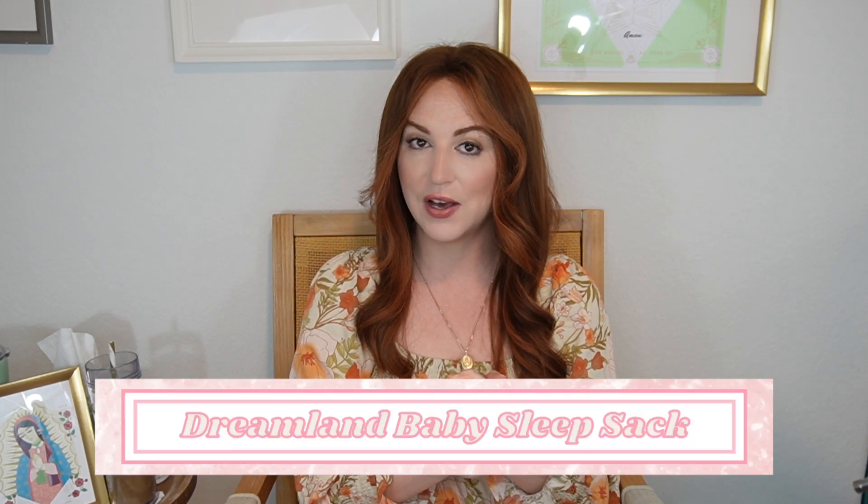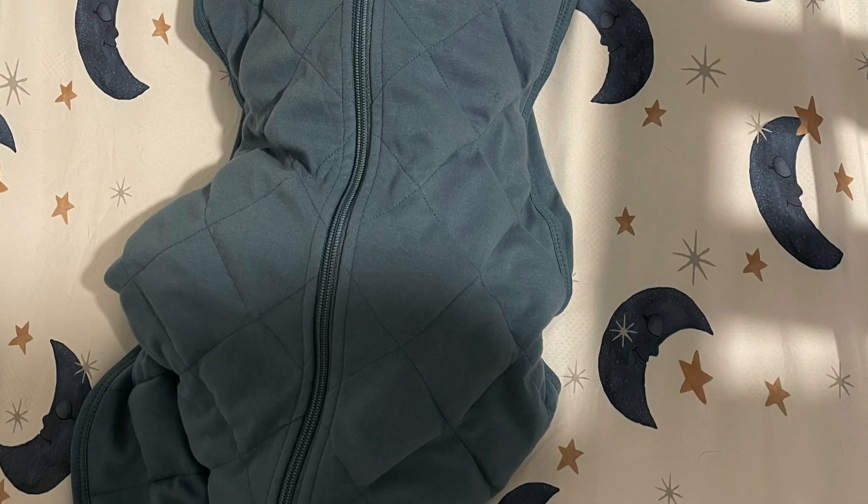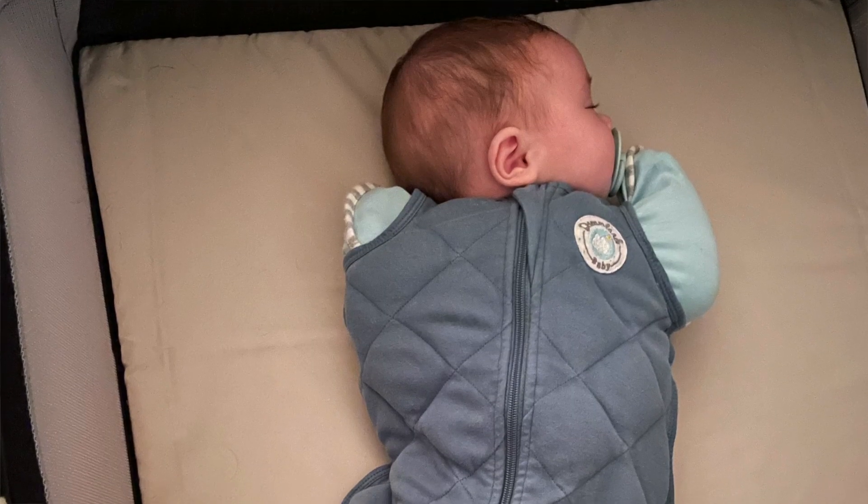The number two product I recommend when people ask about baby products I absolutely love is the Dreamland Baby Weighted Sleep Sack. My son sleeps 12 hours a night. I use the Dreamland Baby weighted arms-closed sleep sack with the Love to Dream Sleep Sack. The Dreamland Baby arms-closed sleep sack is just a little too short now that he's three months old, so I use the Love to Dream Sleep Sack with his little arms popped out of the holes.